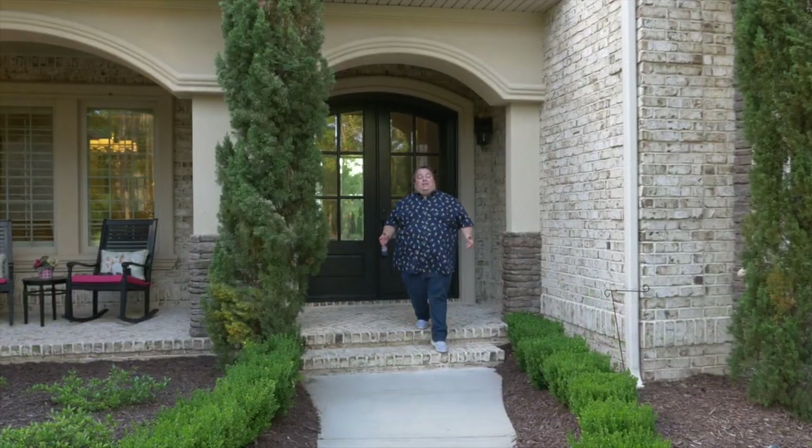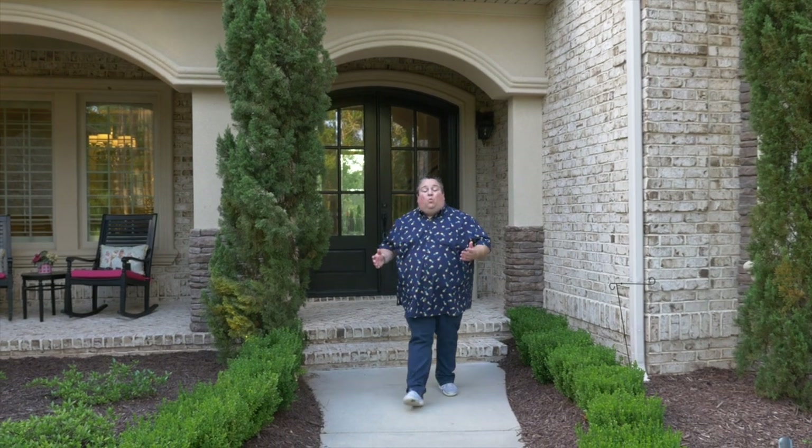I hope you guys enjoyed this tour today of this luxury home and seeing what you can get for a million dollars in Myrtle Beach. It's pretty amazing. If you enjoyed the video, give it a thumbs up, hit that bell, and I'll catch you in the next one. See ya.